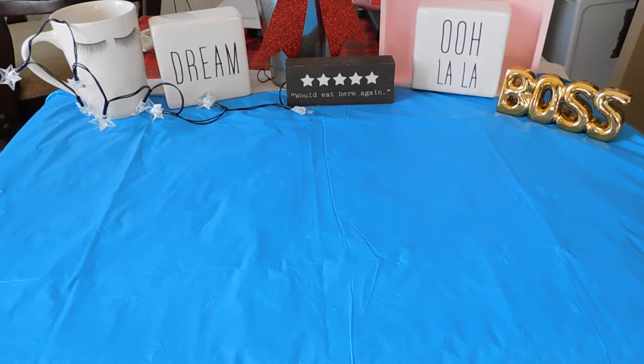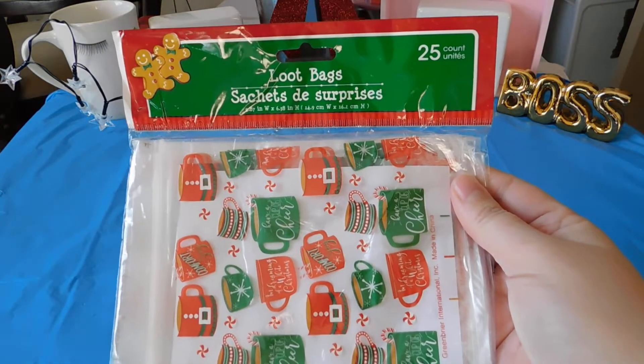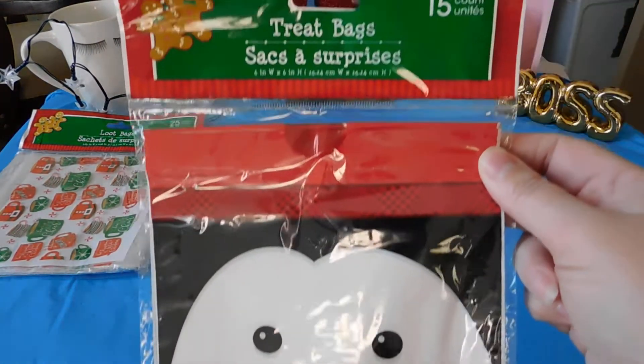Today I picked up some more Christmas items for 50% off, so these are all 50 cents. I have these loot bags, 25 count, and I have these treat bags, 15 count.